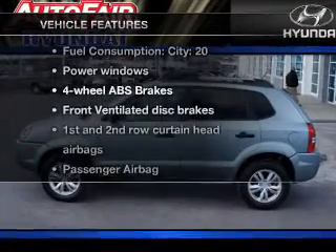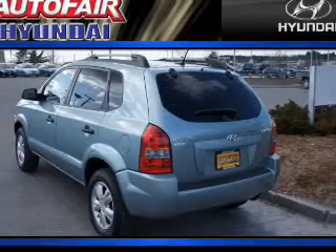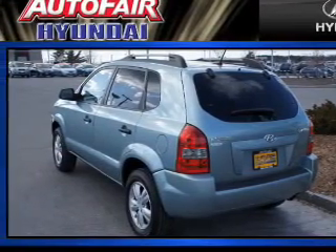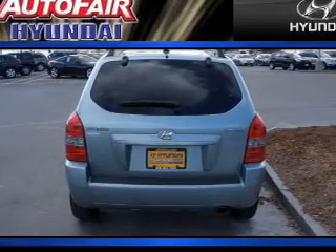Enjoy these notable features that are included in this vehicle: power windows, power steering, power mirrors, an AM FM stereo with an MP3 player, and an adjustable tilt steering wheel.